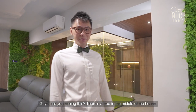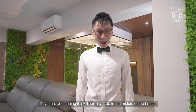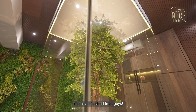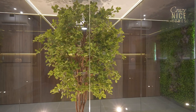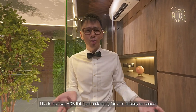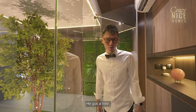Are you seeing this? There's a tree in the middle of the house! This is a life-size tree in the middle of the house — and this is not green screen, guys. This is a tree in the middle of a HDB flat. In Singapore, space is really a luxury. Like in my own HDB flat, I put a standing fan and there's already no space. But in this house, the homeowner wanted a tree — he got a tree.